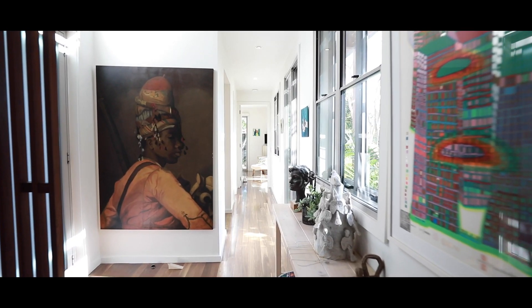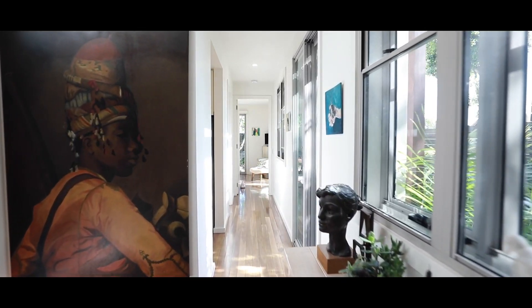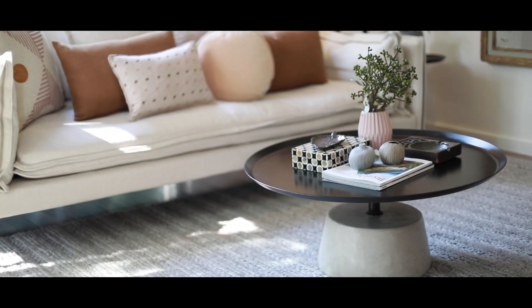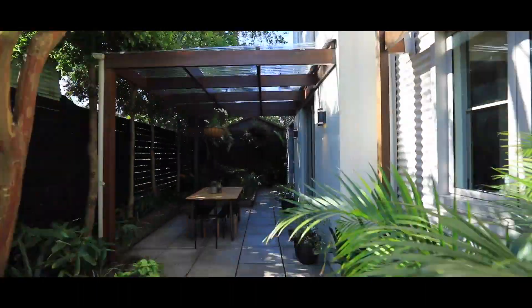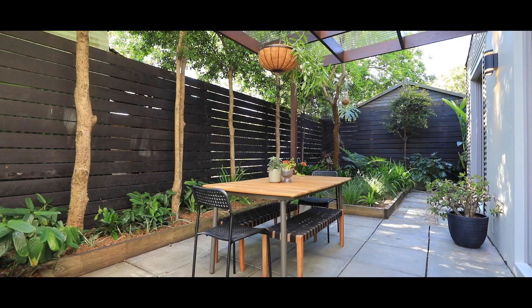As you walk through the front door of 5 of 24 Perry Street in Marrickville, the first thing that hits you is the abundance of natural light. To your right, you have your beautiful open plan living and dining space that leads directly out onto your wraparound garden terrace, equipped with a gorgeous undercover alfresco dining space. This wraparound garden has to be one of the most impressive that I've seen.